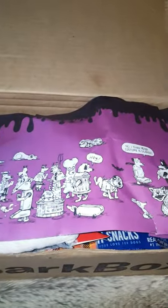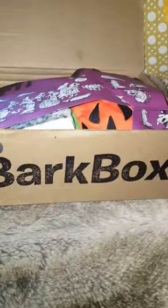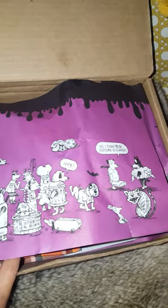Hello everyone, welcome to my channel. My name is Raquel. This will be my first YouTube video and I'm very excited to be showing you guys today my Paw Box that I get for my doggy. It's a monthly subscription of $19.99 every month and they send you a cute little box.